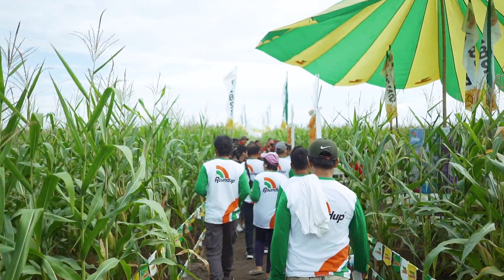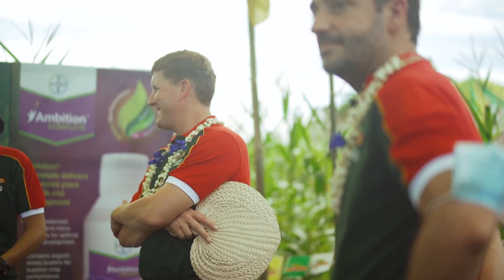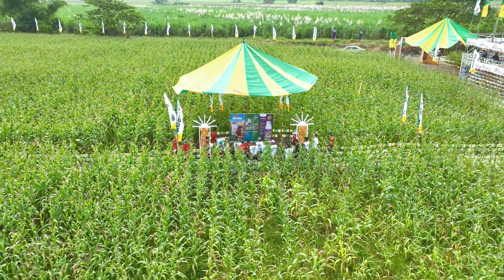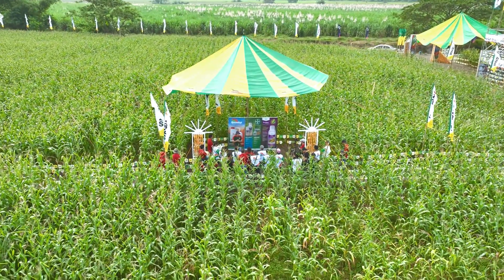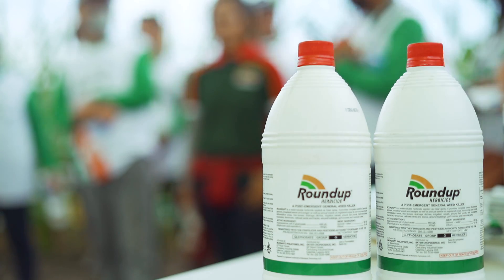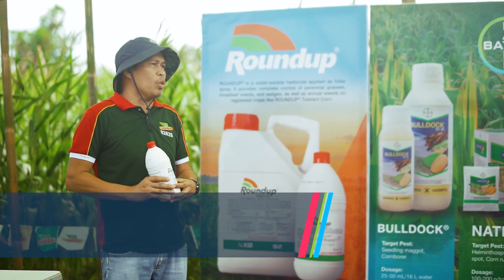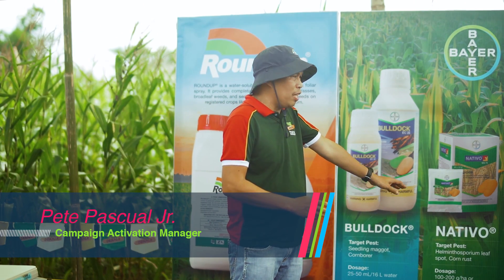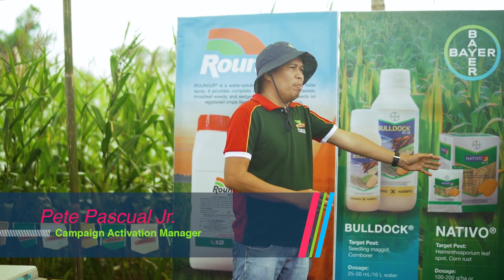We will be explaining our crop protection products being used in this area. For the first application, our cooperator uses Roundup, applied at around 25 days after sowing. Then our farmer cooperator applied Nativo plus Ambition Complete.